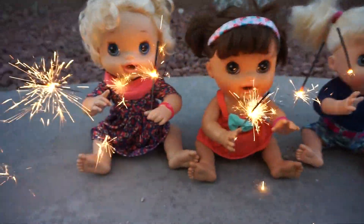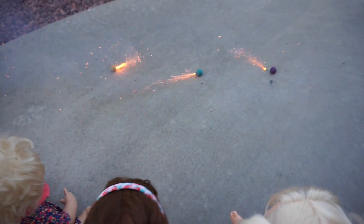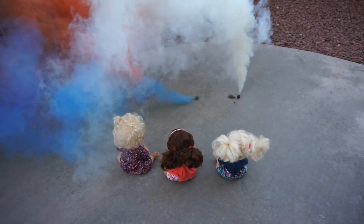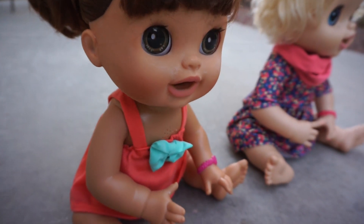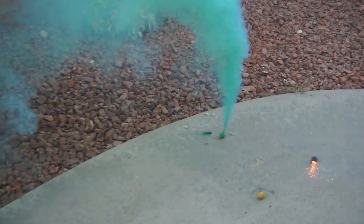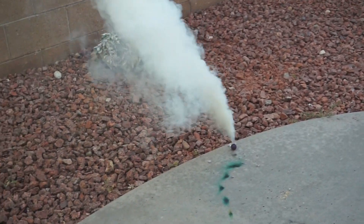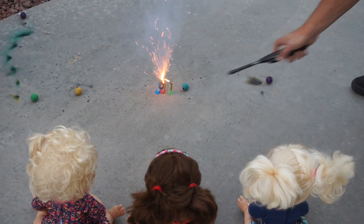What are these called? Smoke bombs. Smoke bombs? Why are they called smoke bombs? Oh, that makes sense. I can't breathe now. That was pretty cool. I like smoke bombs. Yeah, do more! Go! Whoa!